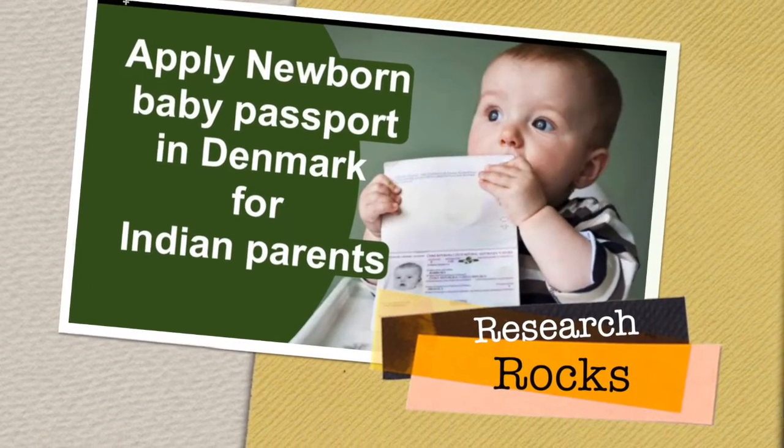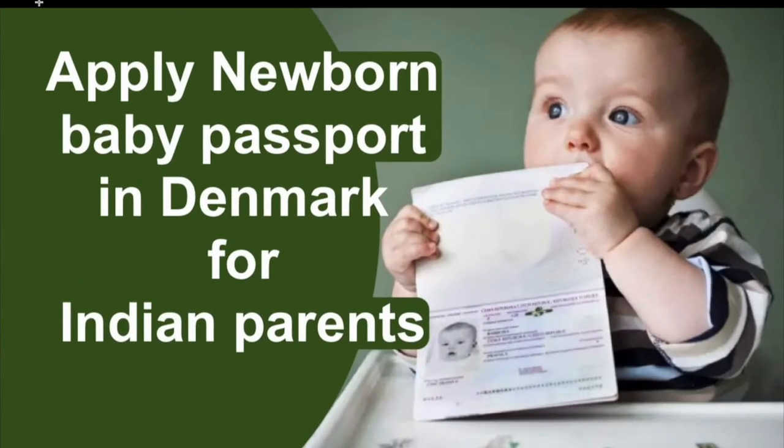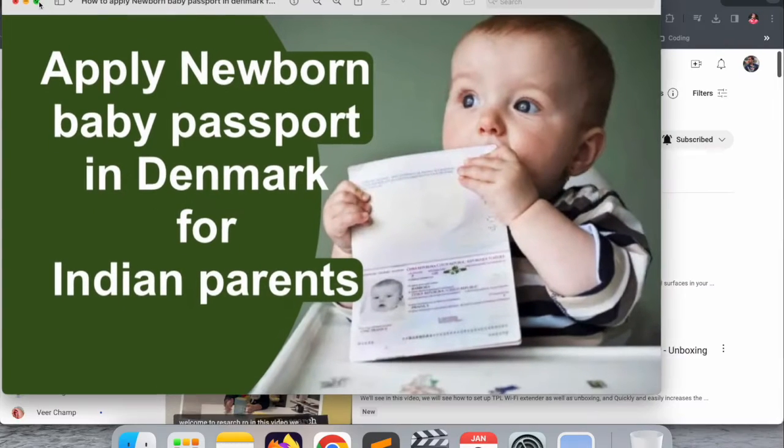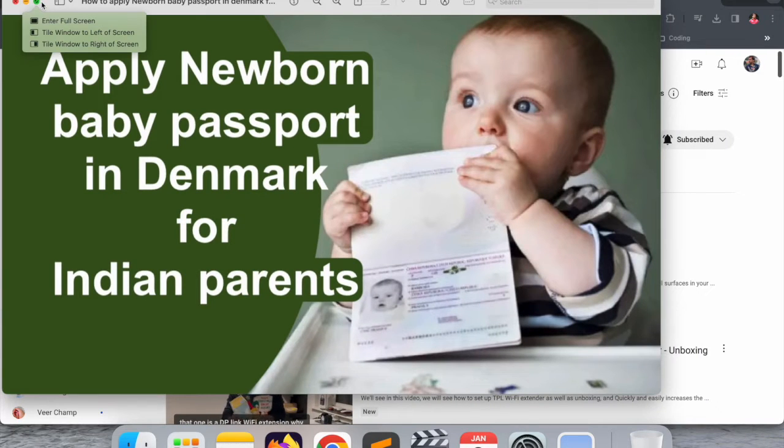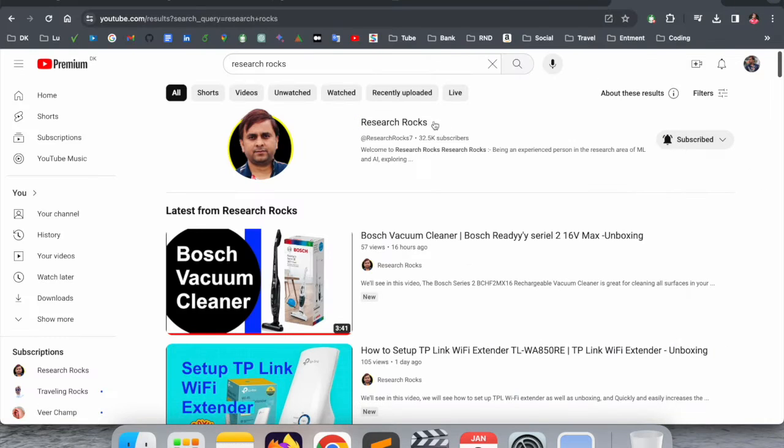Welcome to Research Rocks. In this video we will see how to apply a newborn baby passport in Denmark for Indian parents. I am originally Indian and my baby is born here in Copenhagen, Denmark. From that point of view I made this video — how to apply, a detailed demonstration, which documents you require, and how to follow the process.